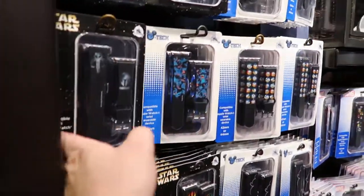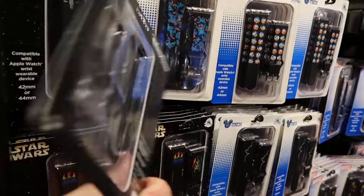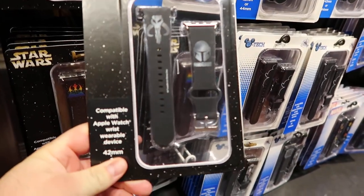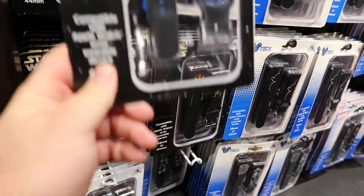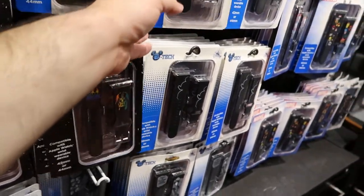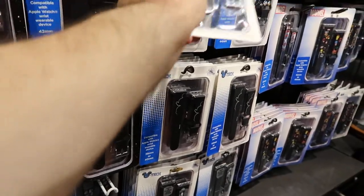They have a lot of cool Star Wars stuff. This is $34.99 — compatible with Apple Watch, wearable device. That is cool. I'm not sure if these are all different prices, but at $34.99, I'm going to assume a lot of them are the same.